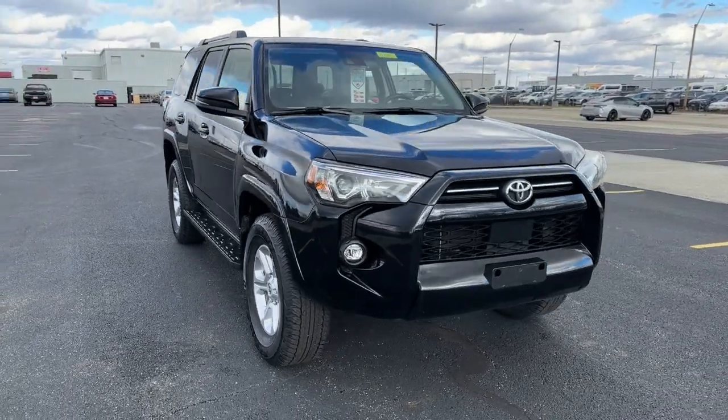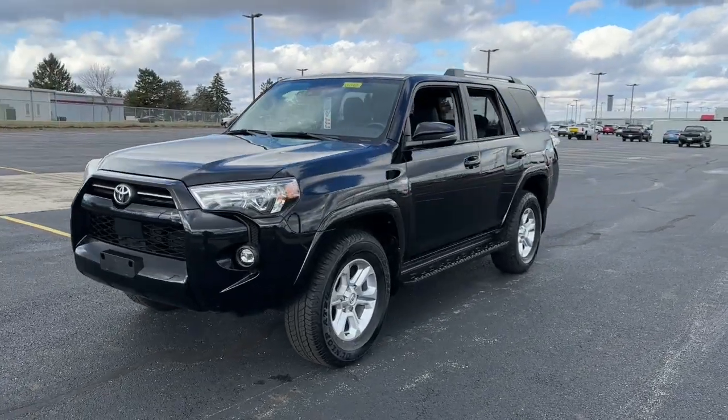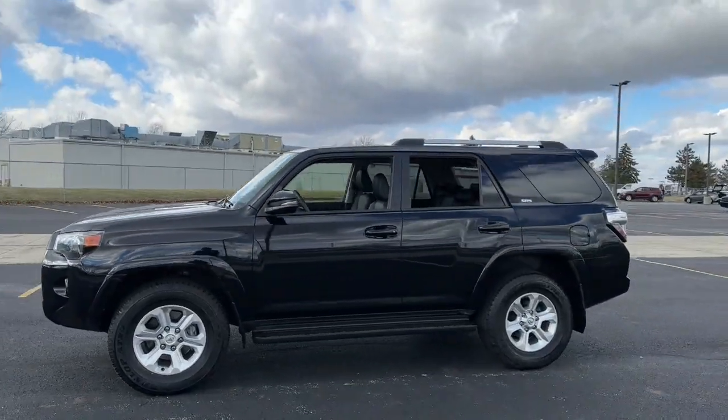Get acquainted with the 2022 Toyota 4Runner. This vehicle is an outstanding buy with fewer than 40,000 miles on the odometer.